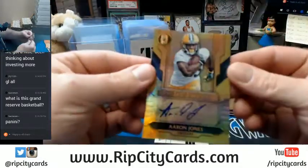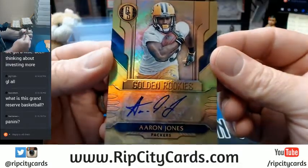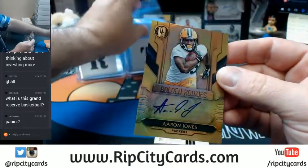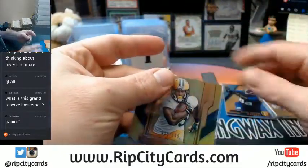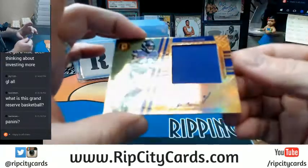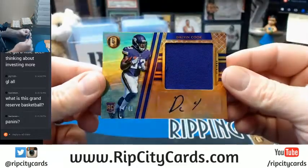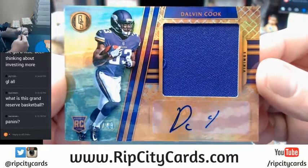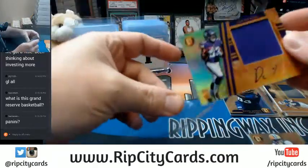Green Bay Packers — Aaron Jones, 135 out of 149, Golden Rookies. And we got a nice RPA — good name. Dalvin Cook, 24 out of 49, for the Minnesota Vikings. That's how all his stuff is signed — a little weird.